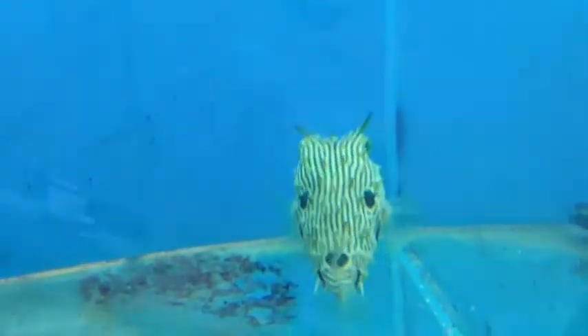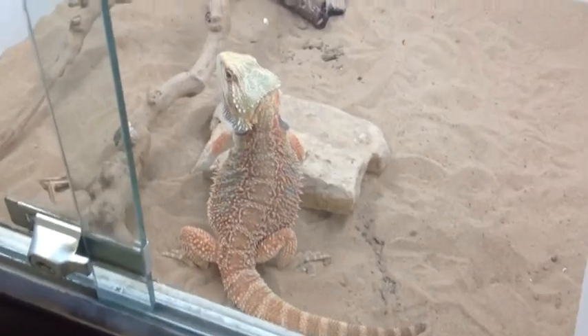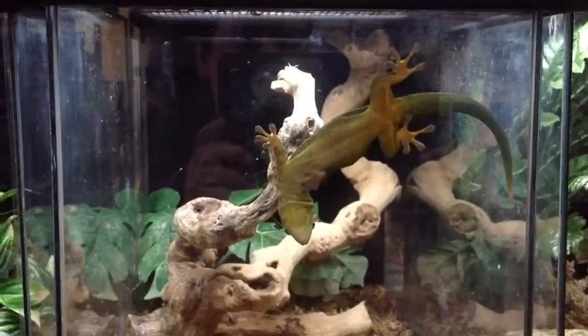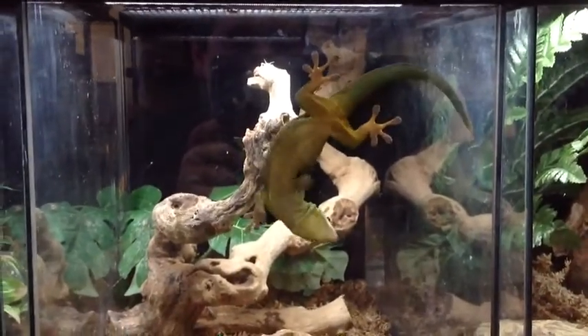Look at that porcupine fish — isn't that amazing? And what about those bearded dragons, I mean come on. And if you're inspired, convince your mom or dad to buy you an animal, a reptile. As you can see from my videos, they're awesome. I mean, just look at that gecko — that is an awesome gecko.